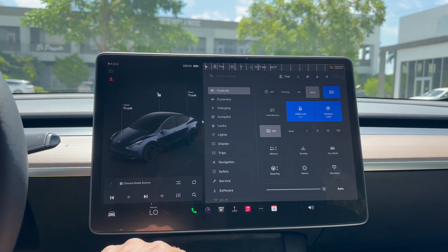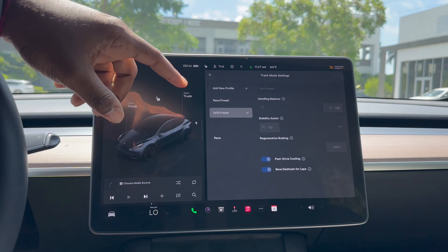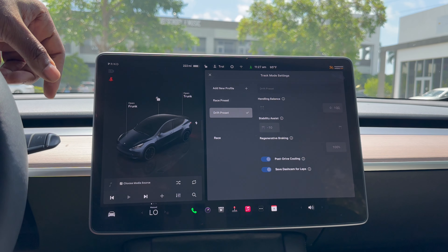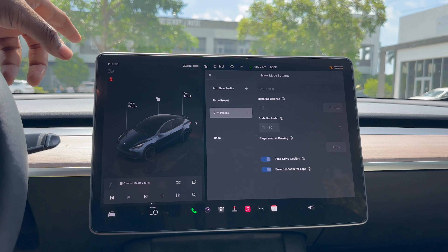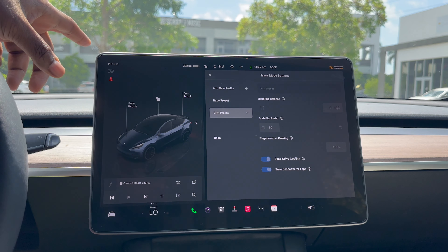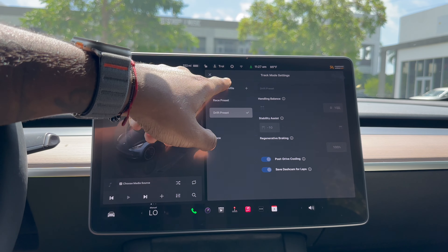Let's talk track mode. It adjusts the power between the front and rear motors for better cornering and stability, meaning more aggressive acceleration and improved performance overall. You get increased regen braking for more aggressive deceleration and energy recovery, and enhanced cooling systems keep the powertrain and battery from overheating during those intense sessions. Suspension settings are also optimized for even better handling.